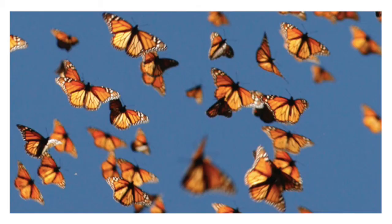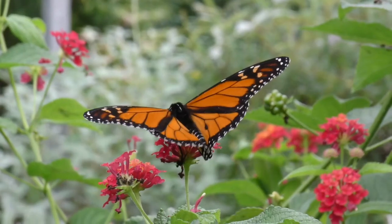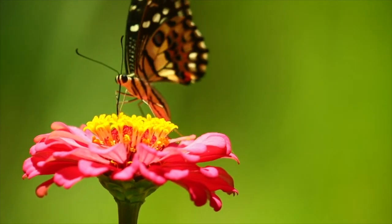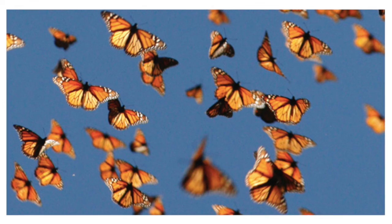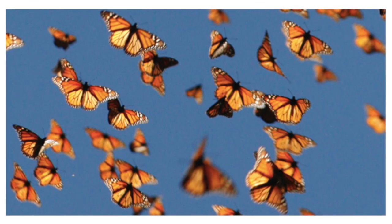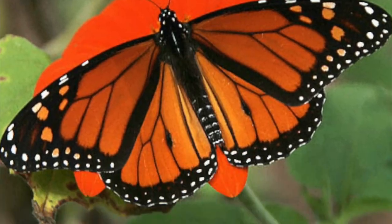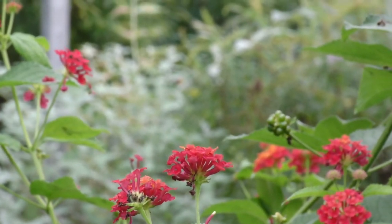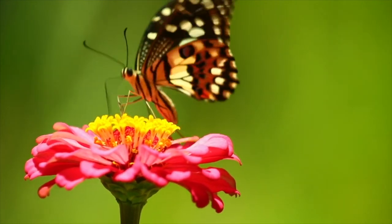Butterflies take to the skies, flying flower to flower to flower. Looking for what's sweet, looking for what's sweet, tasting with their feet. Butterflies take to the skies, flying flower to flower to flower. Looking for what's sweet, tasting with their feet.